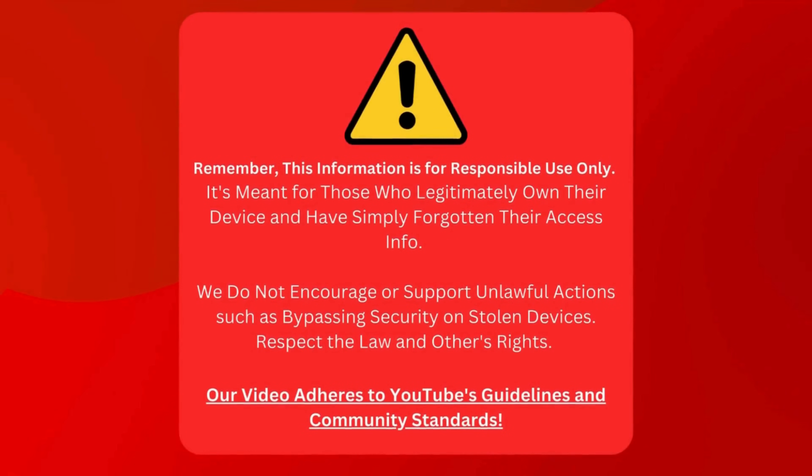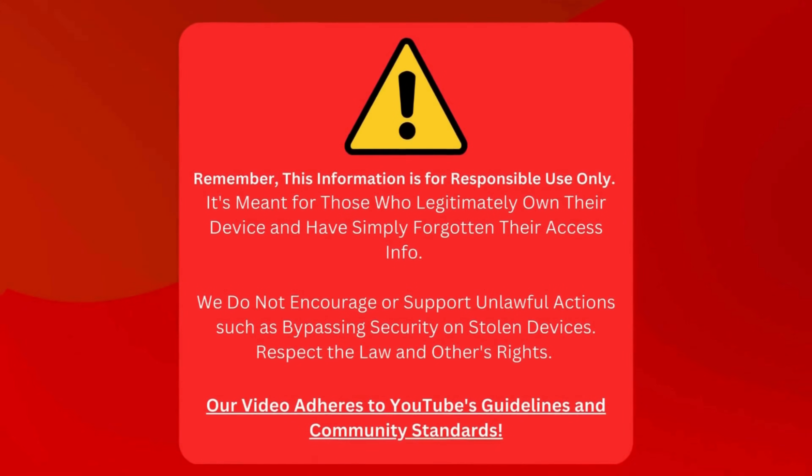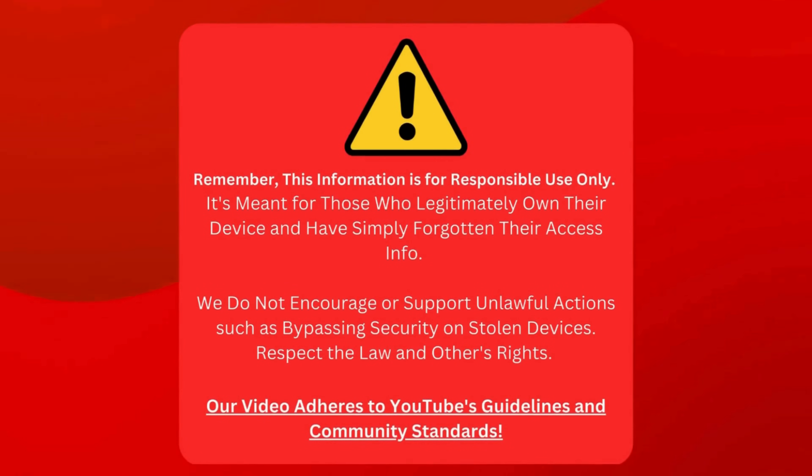Please note that this information should only be used responsibly. It's designed for folks who own their device but need to remember their login details. We don't support illegal actions like unlocking stolen devices. Please respect the law and others' rights. Our video follows YouTube's rules and community standards. Now that's clear, let's go ahead.